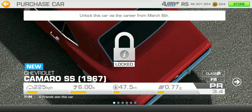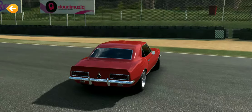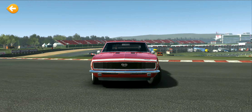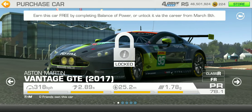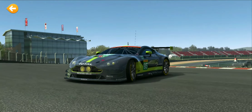Right here we've got the 1967 Chevy Camaro — this is like Roman Pierce's car from Fast and Furious, except obviously modified in the movie. And then we've got the Aston Martin Vantage GTE, the 2017 version.